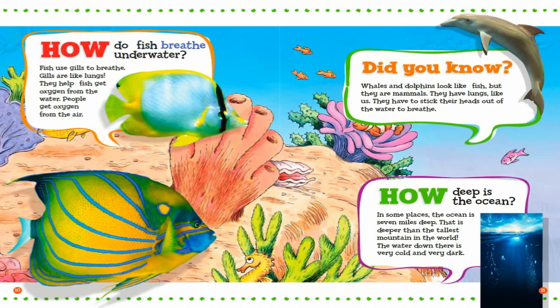How do fish breathe underwater? Fish use gills to breathe. Gills are like lungs. They help fish get oxygen from the water. People get oxygen from the air. Did you know? Whales and dolphins look like fish, but they are mammals. They have lungs like us. They have to stick their heads out of the water to breathe.